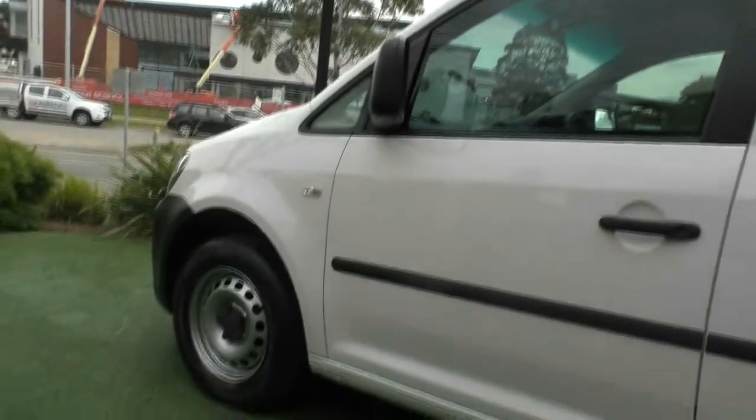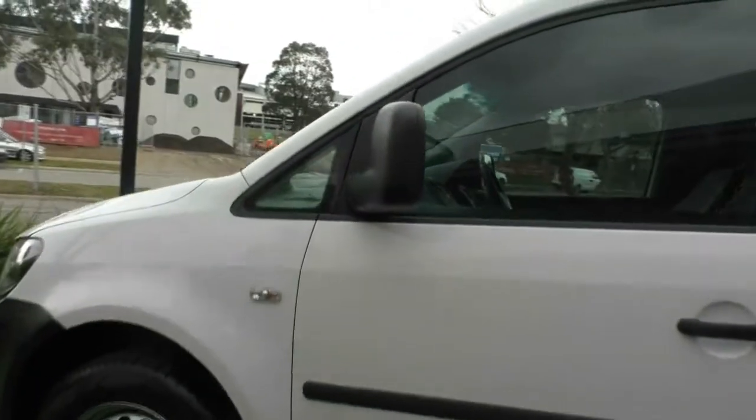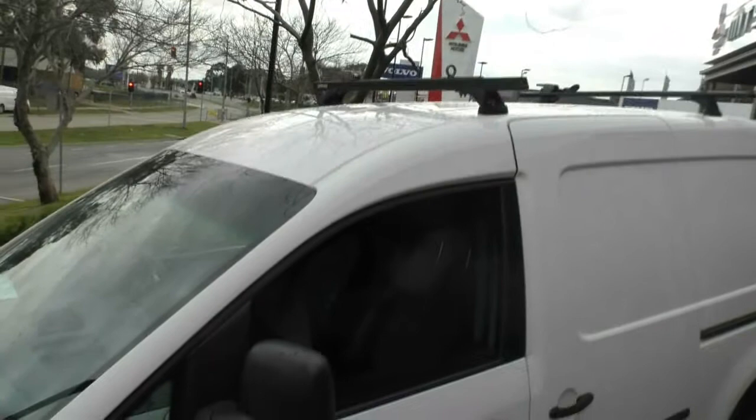Really impressed with the overall exterior appearance of the car. The only other thing the previous owner has added to the car is the Rhino Rack roof racks, just to give you the ability to carry anything on top if need be.